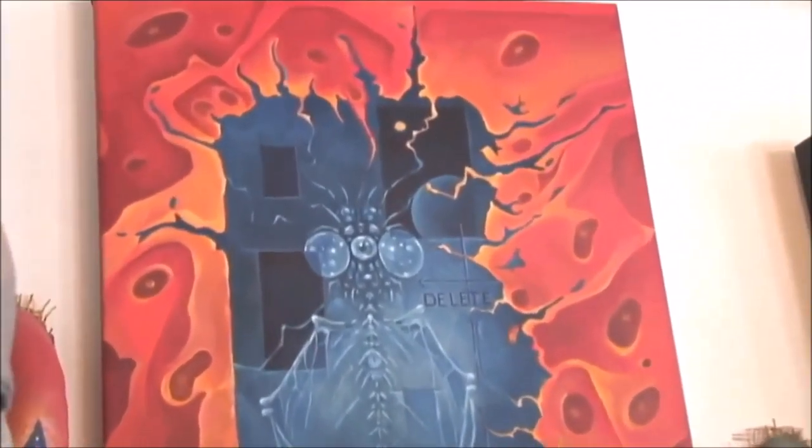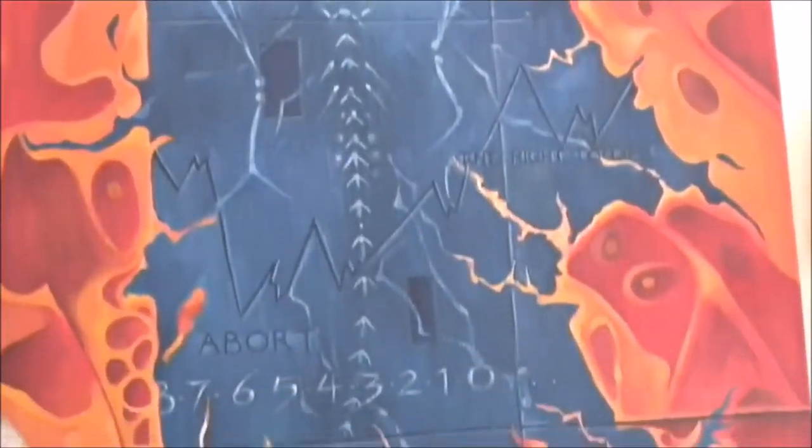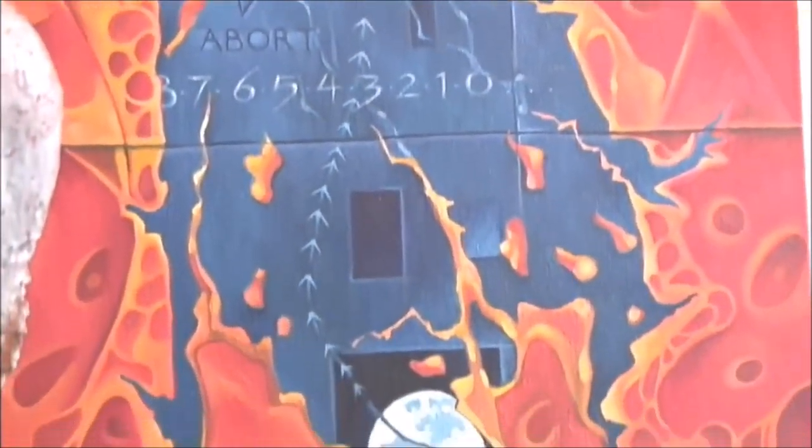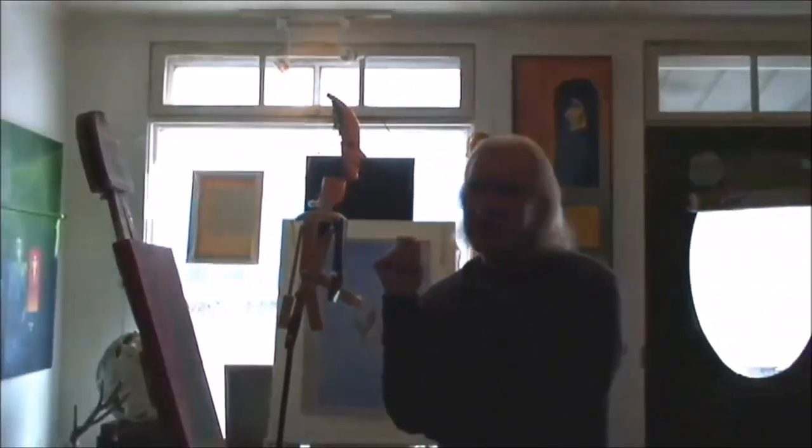That was just from a show I did to do with genetics. It's called Darwin — it was Darwin's anniversary, 2009-2010. I did a few of those pieces and they played around with the idea of genetics and evolution.